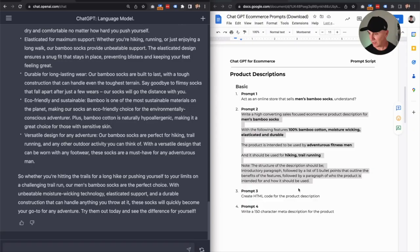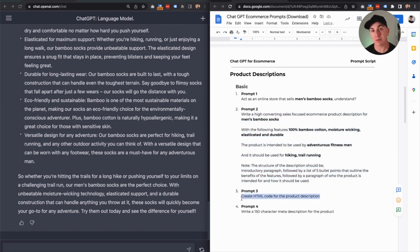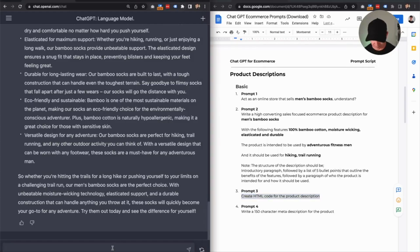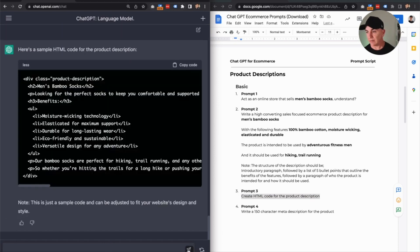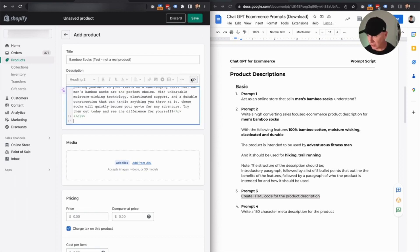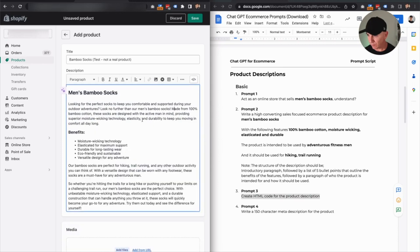So let's get back to the cheat sheet. The next prompt is we want to create HTML code for the product description. Not only can ChatGPT talk to you in a language, it can also do code. And this is really awesome because it means we can structure our content exactly the way that we want it to look. So we copy that and paste it here. And boom — that's done. We can now copy that code by clicking copy up here and paste it directly into our Shopify store. We click over here in code, paste it in, and this is what it looks like — beautifully formatted code.